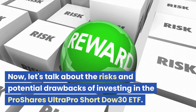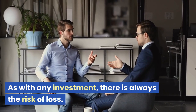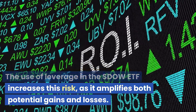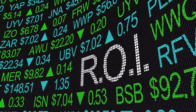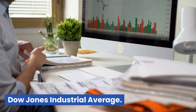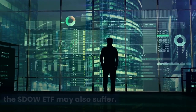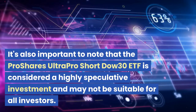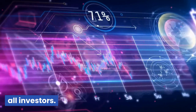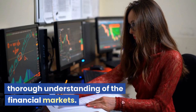Now, let's talk about the risks and potential drawbacks of investing in the ProShares UltraPro Short Dow 30 ETF. As with any investment, there is always the risk of loss. The use of leverage in the SDOW ETF increases this risk, as it amplifies both potential gains and losses. Additionally, the value of the SDOW ETF is closely tied to the performance of the Dow Jones Industrial Average. It's also important to note that this ETF is considered a highly speculative investment and may not be suitable for all investors. It is intended for sophisticated investors who have a high risk tolerance and a thorough understanding of the financial markets.